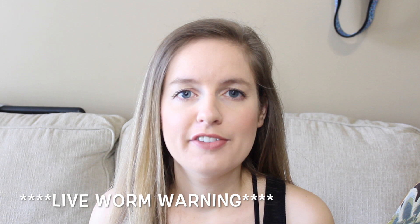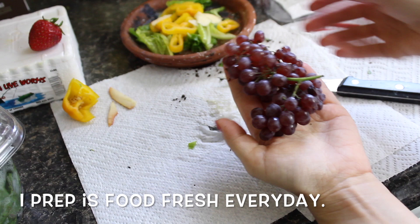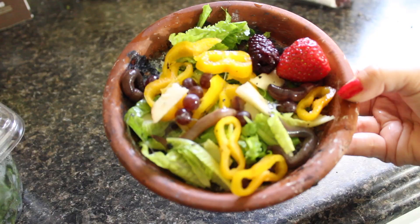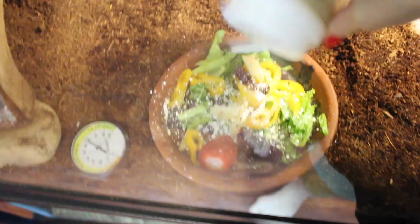I apologize if worms and bugs make you squeamish — I know they can be really gross, but live worms are a necessity for box turtles. They are omnivores, so they have to have some sort of live worm or protein as part of their daily meals. As you can see here I have a mixture of greens even though he doesn't eat them, I still offer them. I've also got some bell peppers, champagne grapes which are the only grapes he will eat, blackberries which are his absolute favorite, his worms, and we also sprinkle calcium powder all over his food.